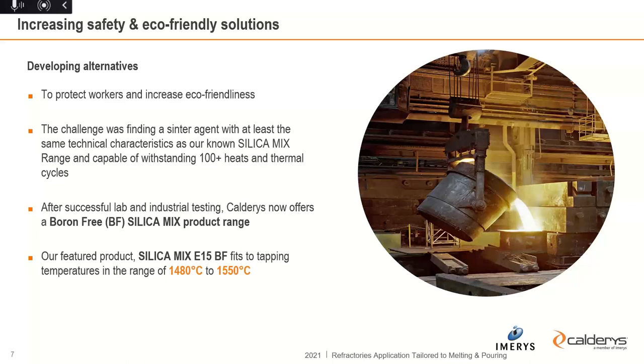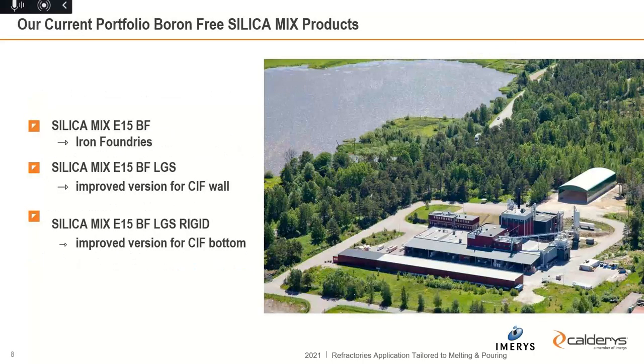BF stands for boron-free, and it fits temperatures in the range of 1480 to 1550 degrees C — mainly the application temperature range for iron foundries. This product range is already used successfully in some foundries. Nevertheless, the boron-free solution has some constraints. One problem is that the strength in the front layer is sometimes not high enough, so we were forced to develop an additional range based on large grain silica mix, plus a special product for the bottom of the furnace and push-out system.